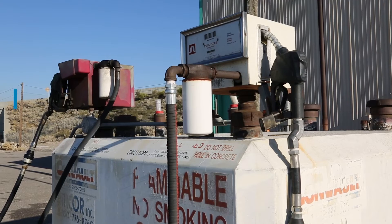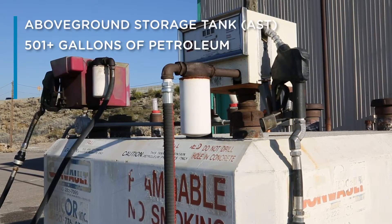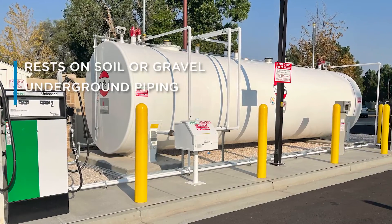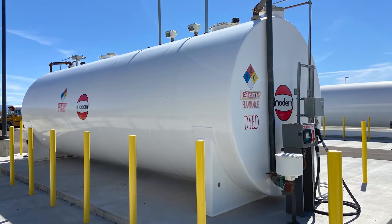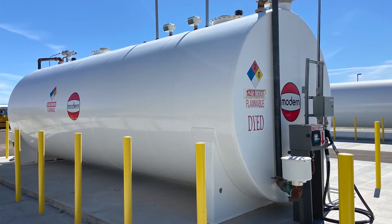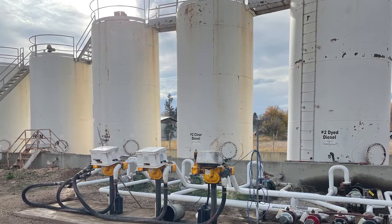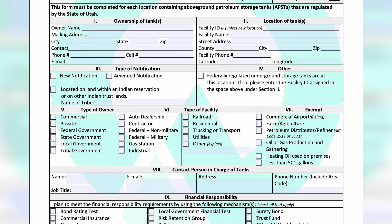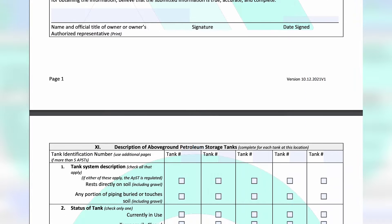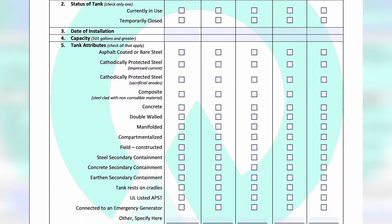An above ground storage tank, or AST, is a tank that holds more than 501 gallons of petroleum and rests on soil or gravel or has underground piping. The Division began regulating ASTs on May 5th, 2021, after legislation passed in the 2021 session. Above ground storage tank owners are now required to register their tanks with the Division, and these tanks must follow registration and reporting requirements similar to underground storage tanks, including reporting spills or releases and following cleanup standards.